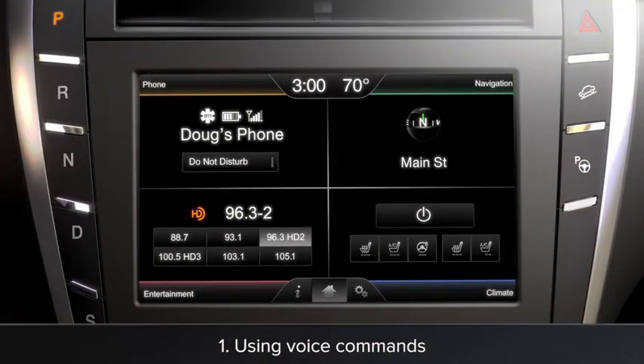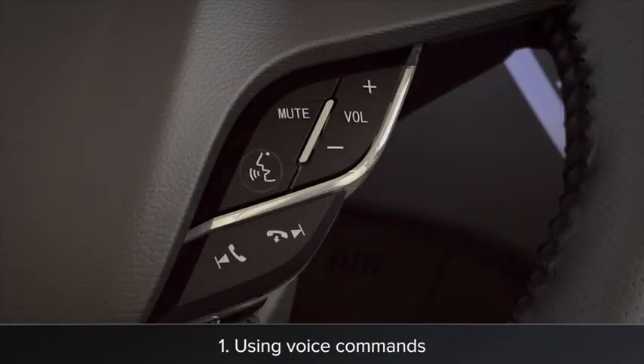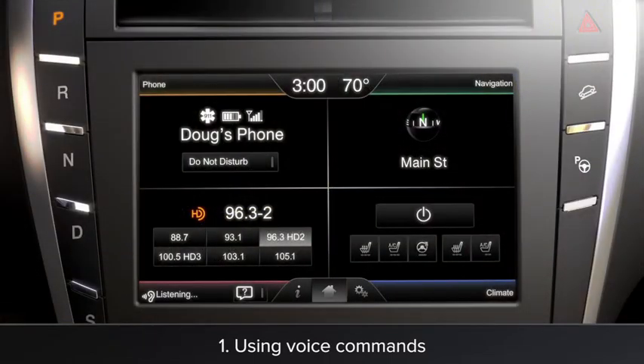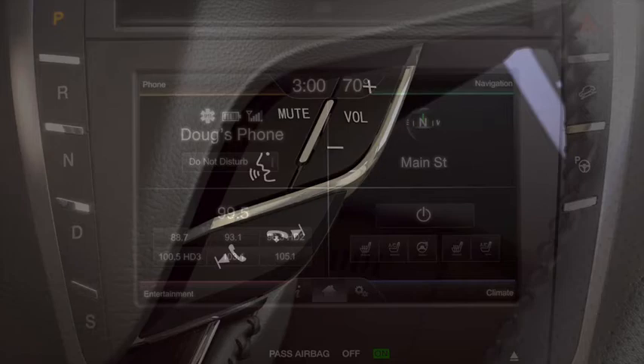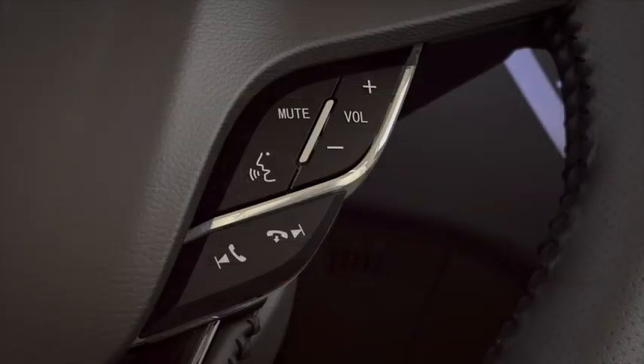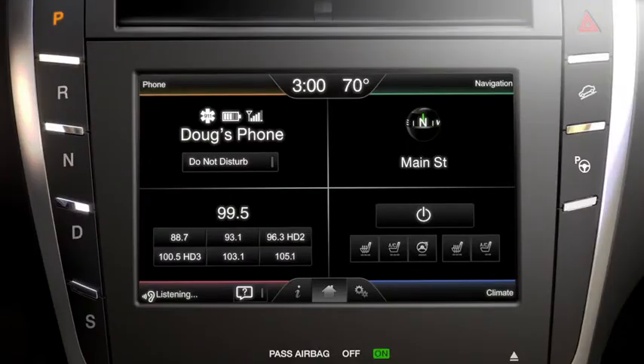To control your radio with your voice, press the voice button on your steering wheel and say a station number, like 99.5. To tune to a preset from any audio source, use the voice button and the preset you want to hear. For example, FM Preset 3. Tuning to FM Preset 3.